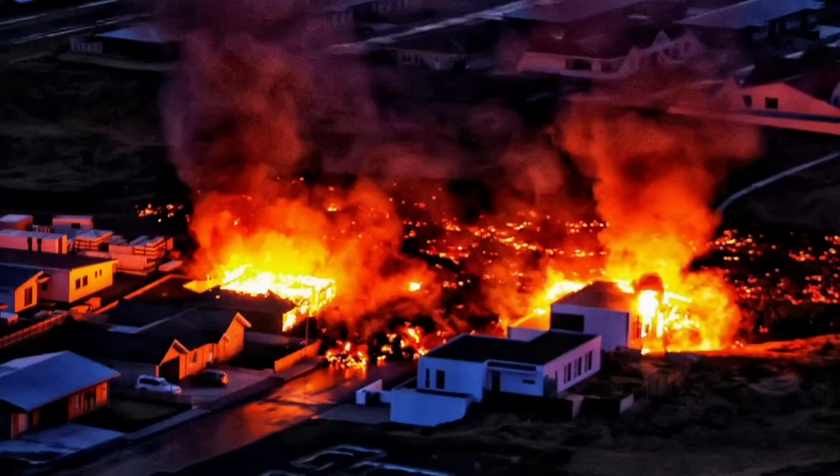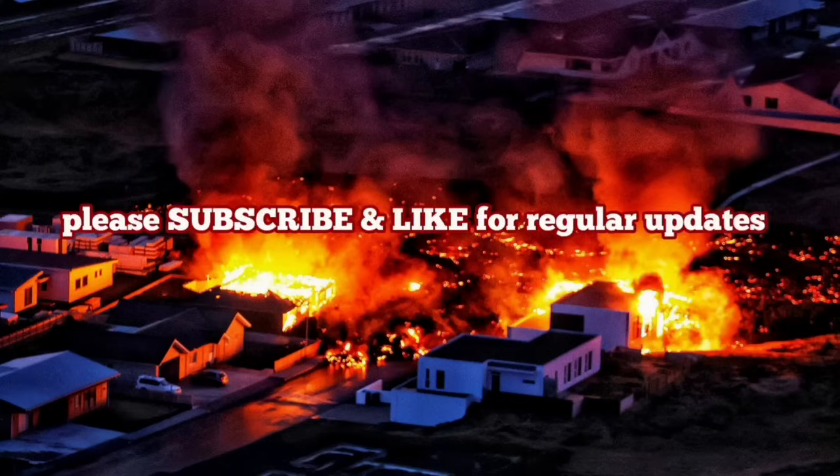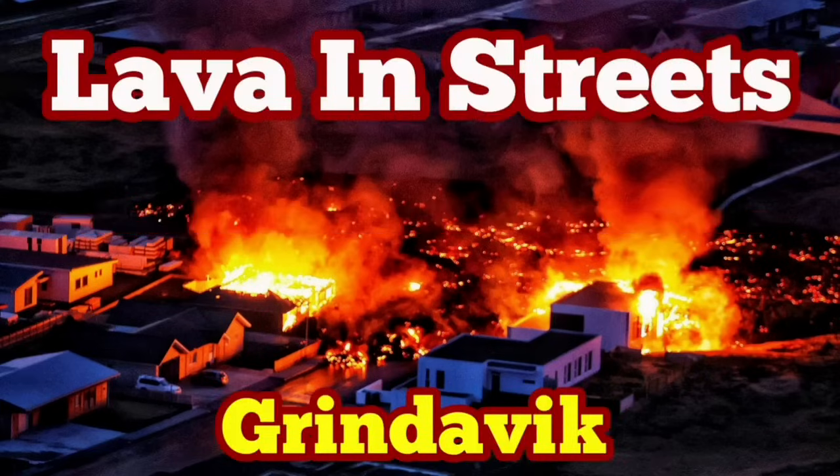This is a situation we had many years ago in the 1970s when one of those volcanoes erupted in Iceland. I have a video about this and I will play it for you — how we saved that town in the 1970s.